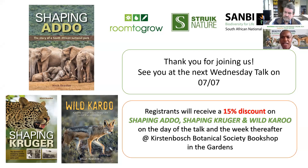Have cheetahs never occurred naturally in the Addo area? What happened to the two that escaped from the local reserve?